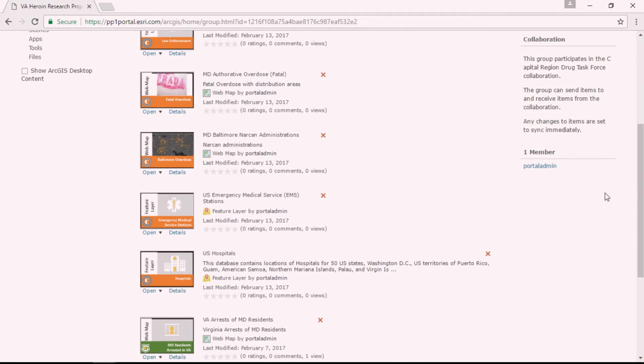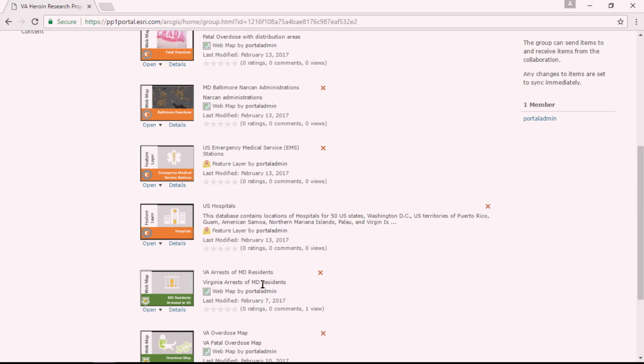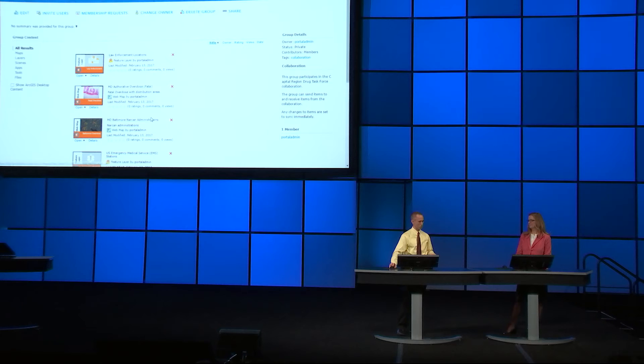We've now set up our collaboration. Coming in to look at the group here in my Virginia portal, down in my heroin research project, you'll see we now have a mix. I've got items from my Maryland portal, timestamped with now, which is a good thing, as well as the items from Virginia that were already in that group. At this point, analysts can get into this group and start doing their work.